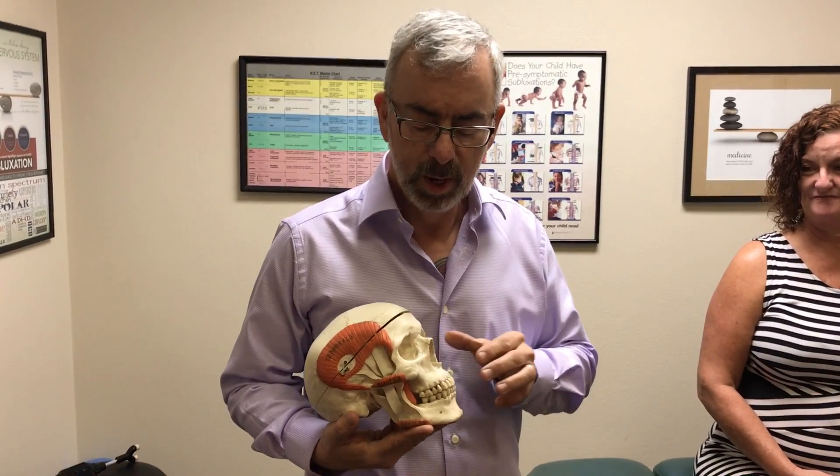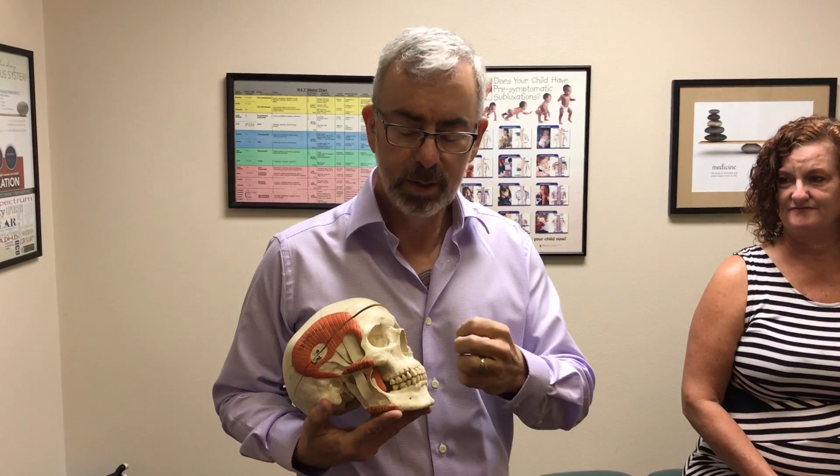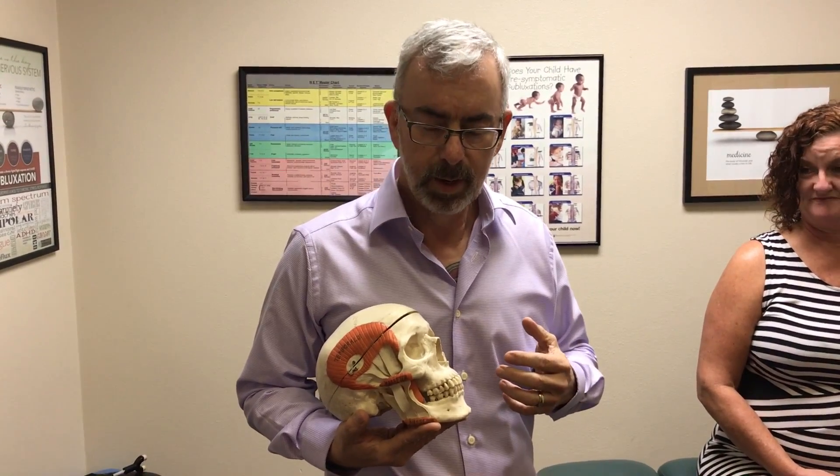Hi everybody, this is Dr. Richard Forzon, and I'm going to be describing and demonstrating the nasal cranial balloon release. First I want to talk about how it works. It's an insertion of a balloon into the six nasal passages — it opens up the nasal passages and adjusts the cranial bones from inside, improving not just breathing but actual neurological brain function. It's been around since the 1950s.